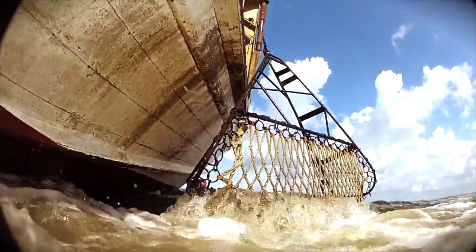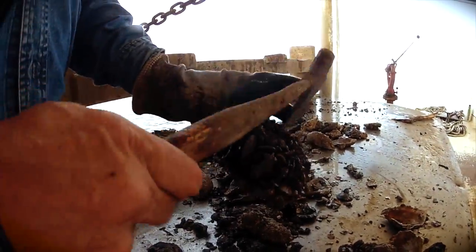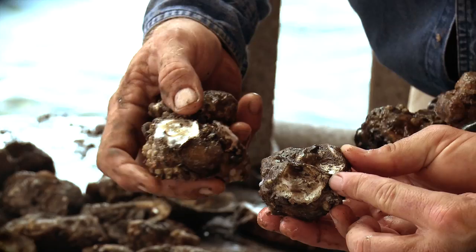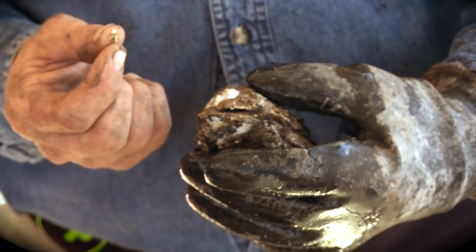Oyster fishing is really just the end result of what truly is oyster farming. Mother nature can only produce so many oysters per season, so actually creating and aiding other producing reefs is the key to productivity.